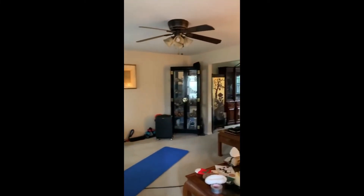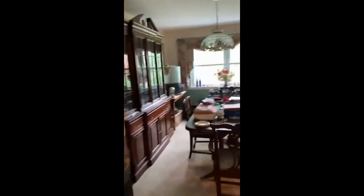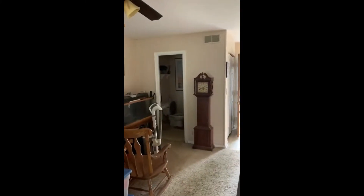Now we're going to go downstairs. We've got to our right the former living room converted into a beautiful dining room. That's the back again. That leads into the kitchen, and that leads into a half bath. And this is our family room — and then we go into the basement.